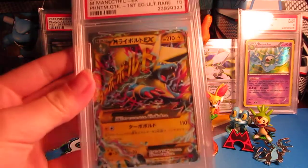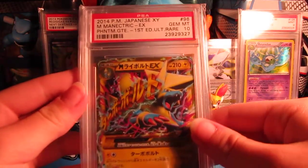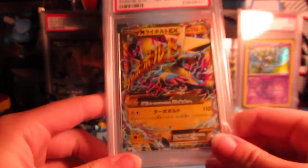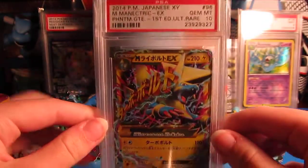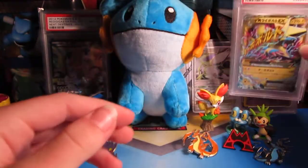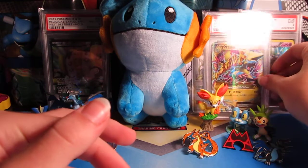And our last card is the Ultra Rare Minectric Gem Mint 10. This is amazing. I am so happy this pulled a 10. Definitely an expensive card. But yeah, that's what we got. I'll put his link in the description — he offers a great PSA grading service.